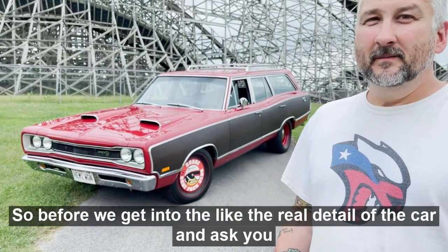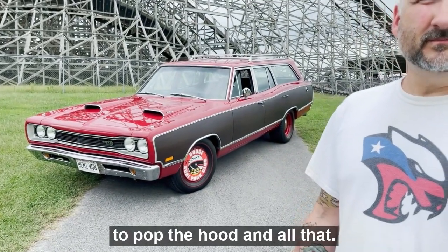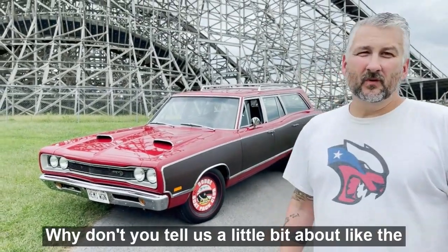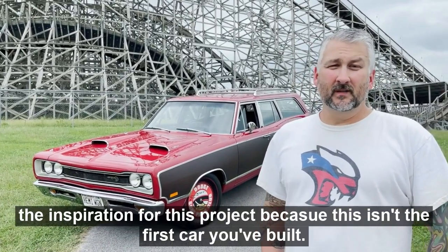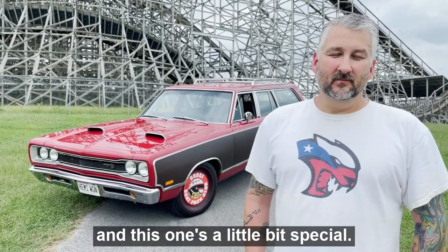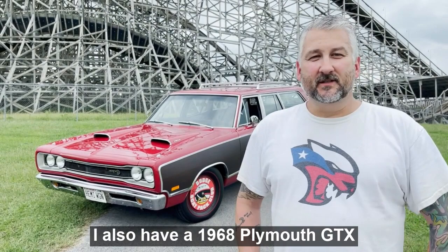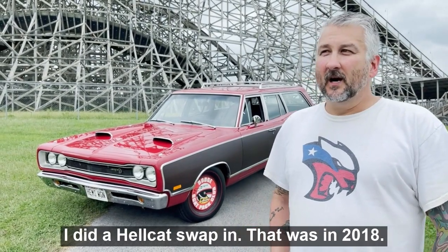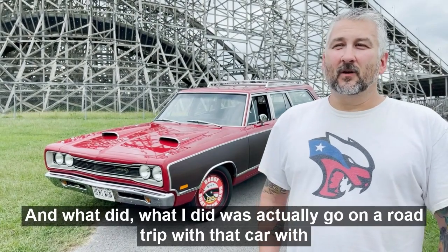Before we get into the real detail of the car and pop the hood, why don't you tell us about the inspiration for this project? This isn't the first car you've built or swapped, and this one's a little bit special. I also have a 1968 Plymouth GTX — I did a Hellcat swap in that back in 2018.